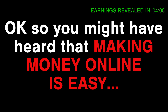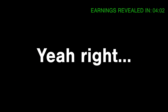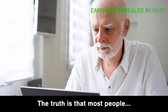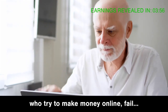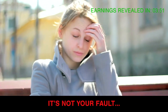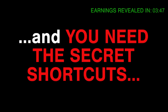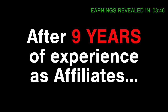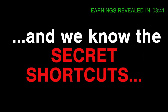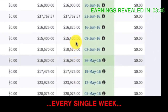You might have heard that making money online is easy — maybe you could become a millionaire within a month. Yeah, right. Anyone who promises you that is a shameless scammer. The truth is that most people who try to make money online fail. We know what it feels like to fail. It's not your fault. To make consistent money, you need the right tools and secret shortcuts. After nine years of experience as affiliates, we have the tools which actually work.